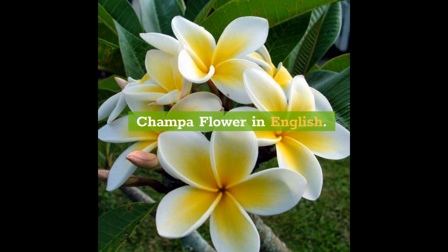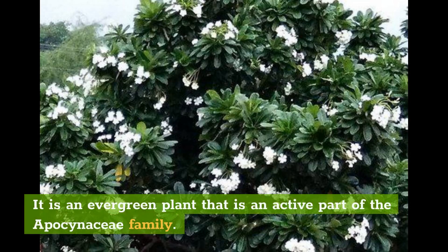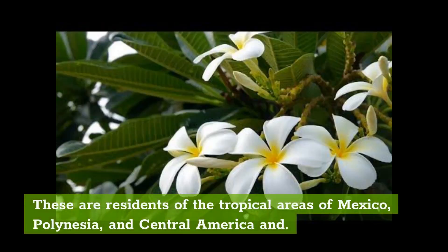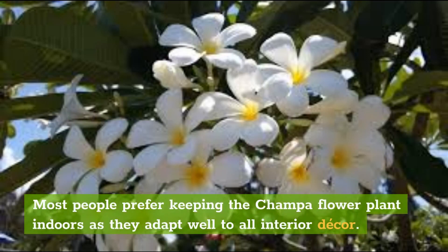Champa Flower in English. The Champa Flower in English is called Plumeria alba. It is an evergreen plant that is an active part of the Apocynaceae family. These are residents of the tropical areas of Mexico, Polynesia, and Central America. Most people prefer keeping the Champa flower plant indoors as they adapt well to all interior decor.